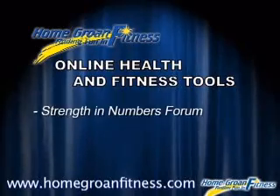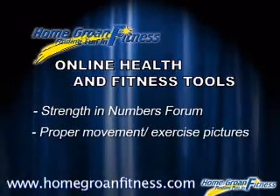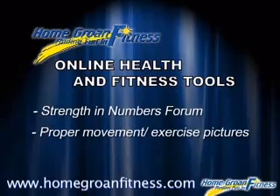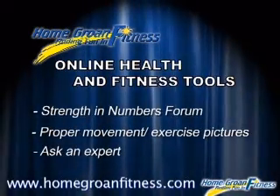Become a member today and you'll get other online health and fitness tools. This includes a strength and fitness forum to build relationships with other members, view pictures of how to do proper movements and exercises, and ask an expert to get professional answers to your questions.